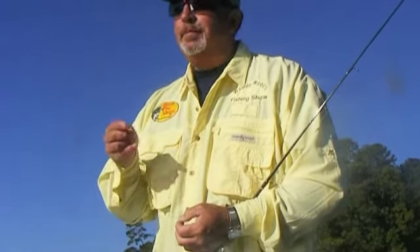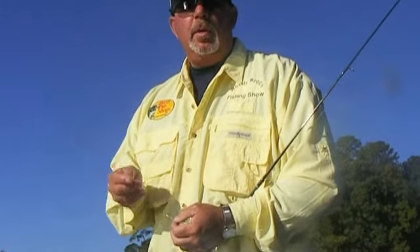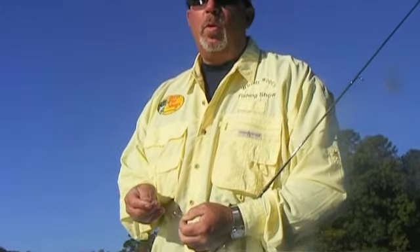Yesterday I had an amazing day out here. I caught 33 slab crappie, caught a couple stripers, and caught about 4 spotted bass.